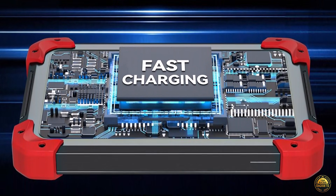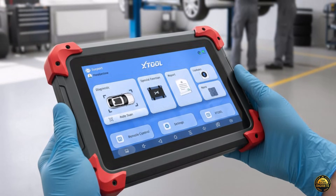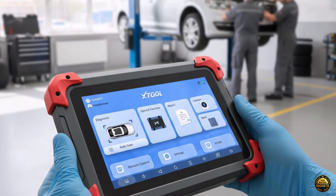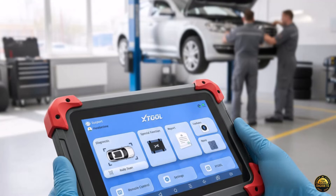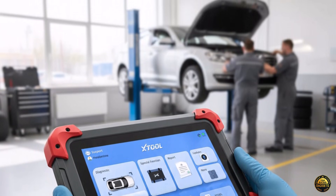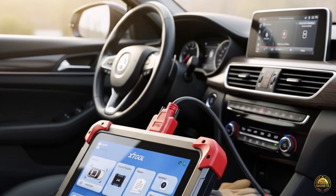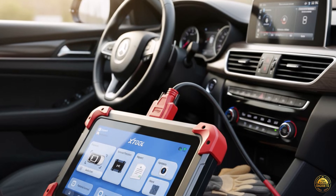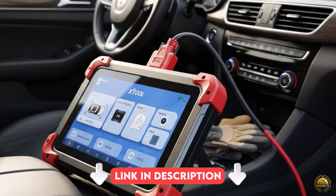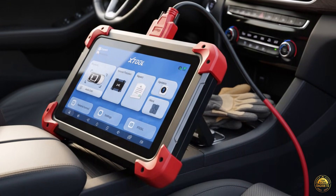Supporting 24 languages, the D7 speaks your language wherever you work, covering 99% of US, European, and Asian vehicles. Backed by three years of free updates, a two-year warranty, and world-class XTool support, the D7 ensures long-term value and reliability. Powerful, precise, professional — the XTool D7 is your all-in-one automotive diagnostic solution. Dealership-level performance without the dealership cost.